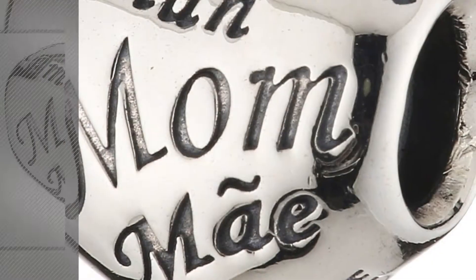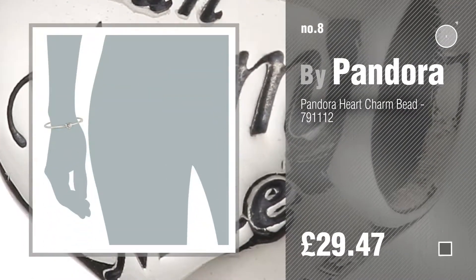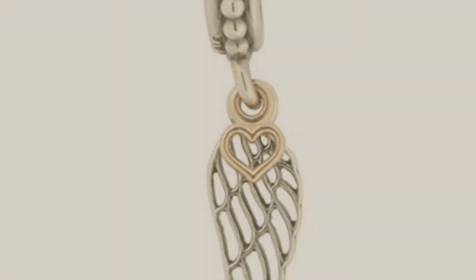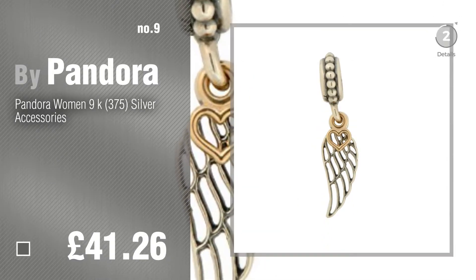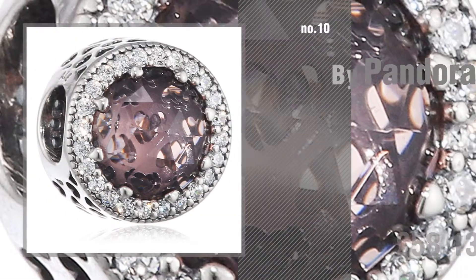Number 8. Number 9. Discover more Pandora Heart Theme ideas and items to explore — click the info circle. Number 10.